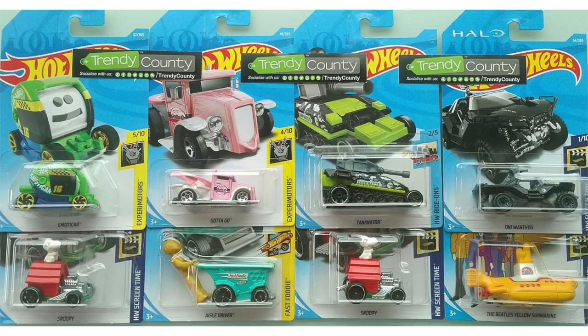This new green version of Tanknator is the treasure hunt of the C case. Right below that we have another Snoopy car followed up by the black Halo O&I Warthog and the very recognizable Beatles Yellow Submarine.